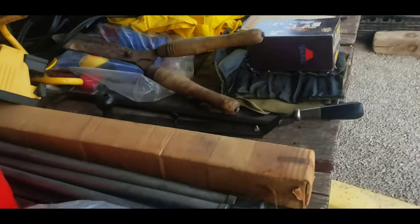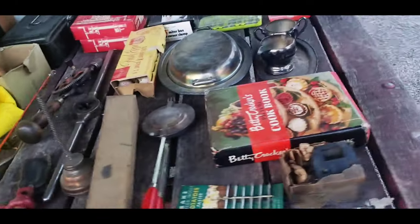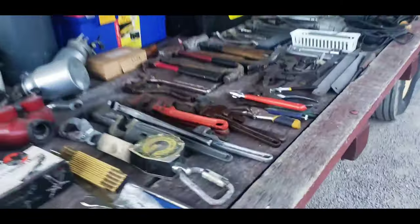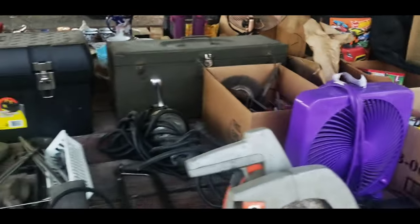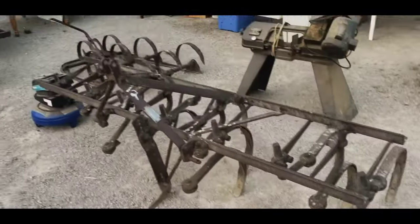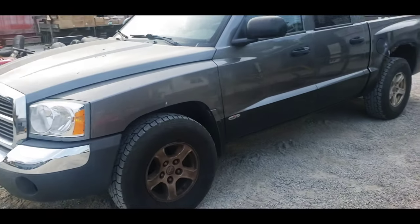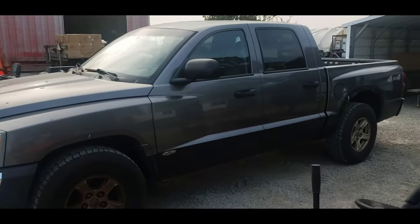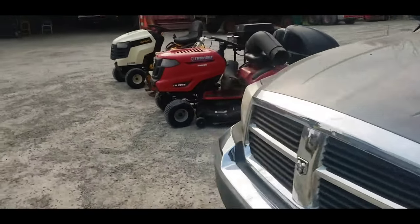Lots of little tools over here. There's a collapsible fishing rod. Got a yard machine. Lots of good little stuff going on — we got this truck. Check this out — not too bad, some Michigan rust back by the fenders.